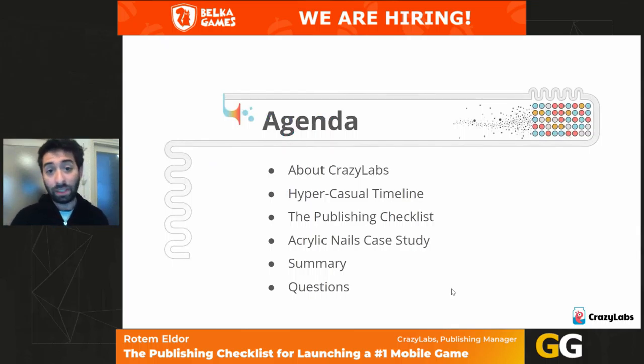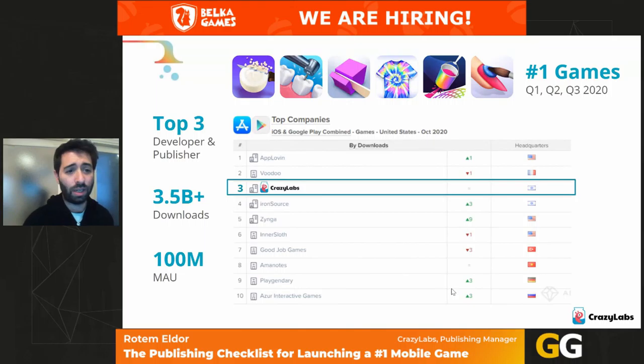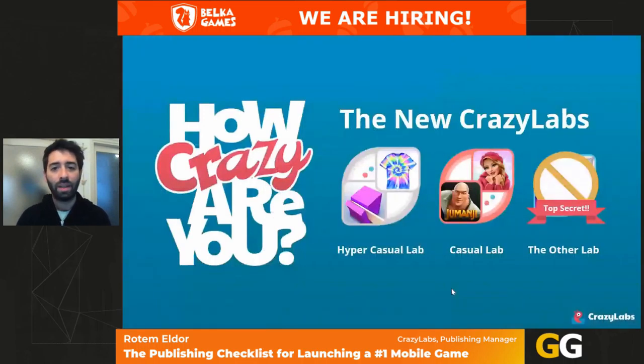We'll talk about CrazyLabs, the ecosystem of hyper-casual, and we'll deep dive into five pro tips on how to create hyper-casual games. CrazyLabs is a top three publisher with over 3.5 billion downloads and over 100 million unique monthly active users. We have offices in Tel Aviv, Skopje, Shanghai, Kiev, and more. Apart from publishing games, we're also a studio with a casual games lab, a hyper-casual lab, and another top secret lab.